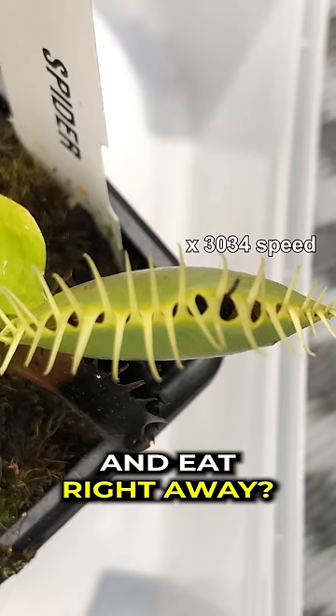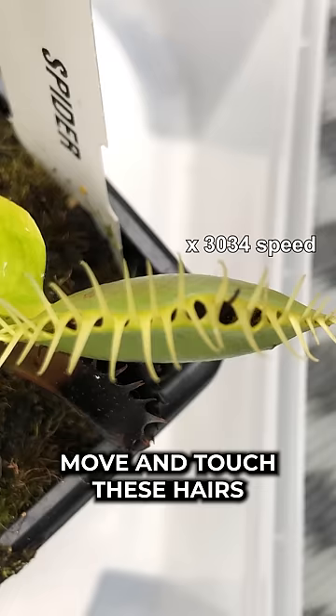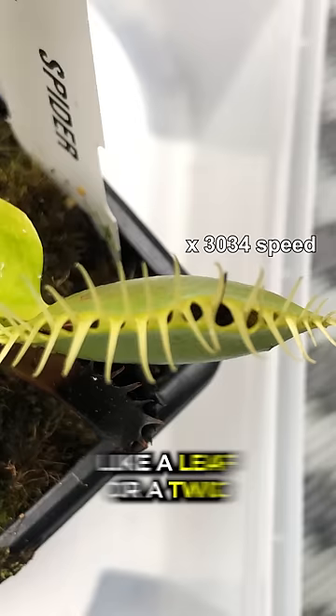So why doesn't it close its mouth and eat right away? Well, Venus flytraps need their food to keep moving inside their mouth to keep touching those special hairs. If they don't move and touch these hairs, the traps will slowly open back up. That's how the trap knows that what they have is actually food, instead of something like a leaf or a twig.